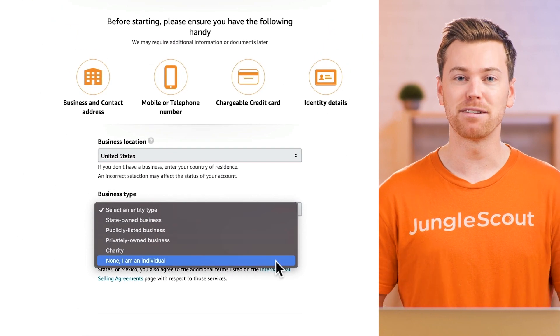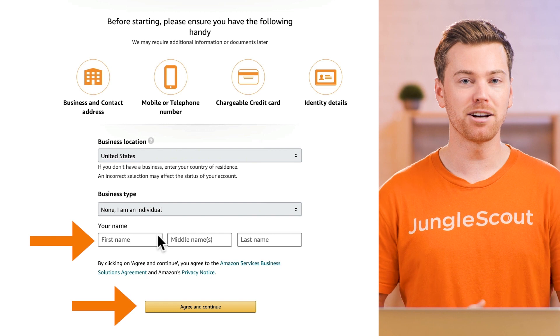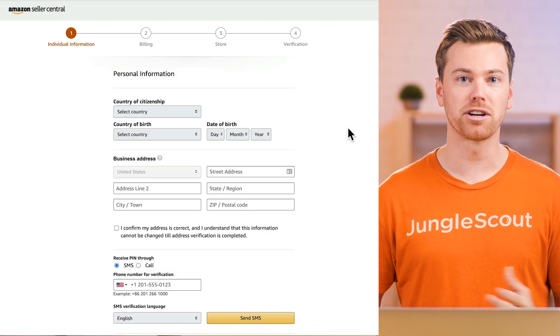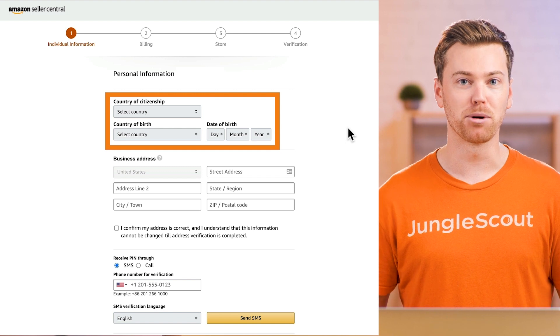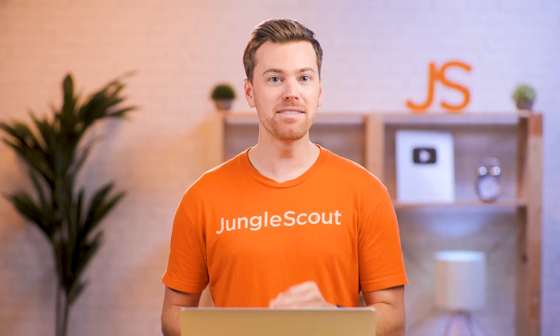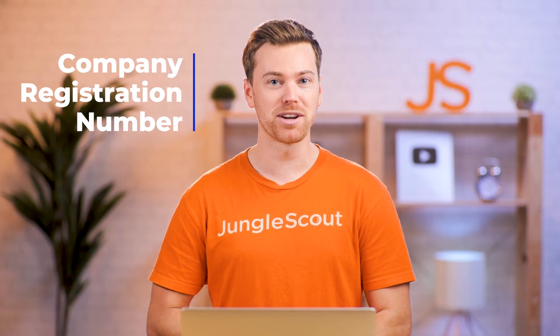By selecting individual, you'll simply input your name, then click agree and continue. Next, enter your personal information including your country of citizenship, country of birth, and date of birth. But if you selected a business in the previous step, then this is where you'll enter your company's registration number.